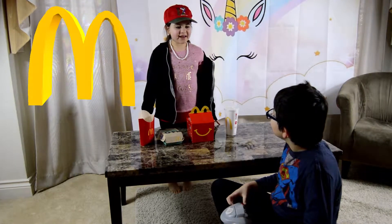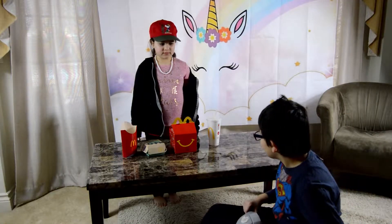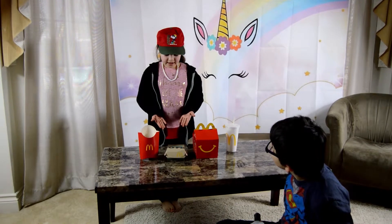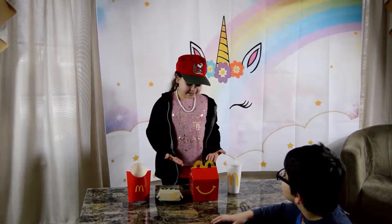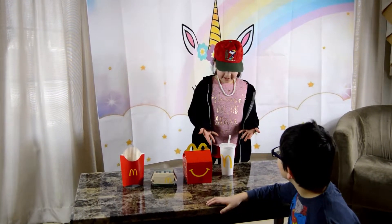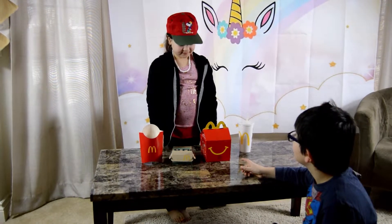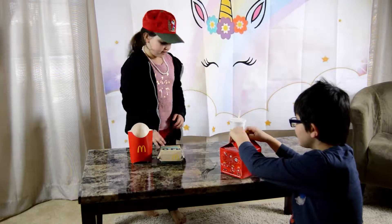Welcome to Magic McDonald's. How may I magically serve you? I want to try your magically delicious meal. We have the filling-o-surprise, the full-surprise happy meal, and the drink with the wing. I would like the full-o-surprise happy meal. Okay, here you go. Thank you.